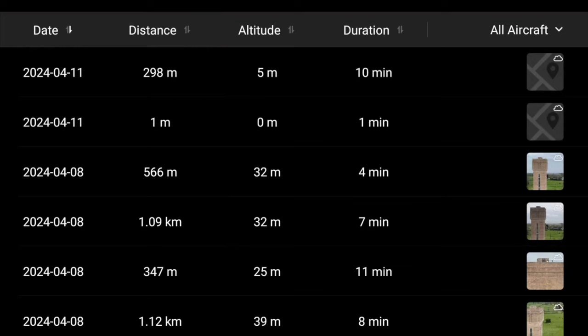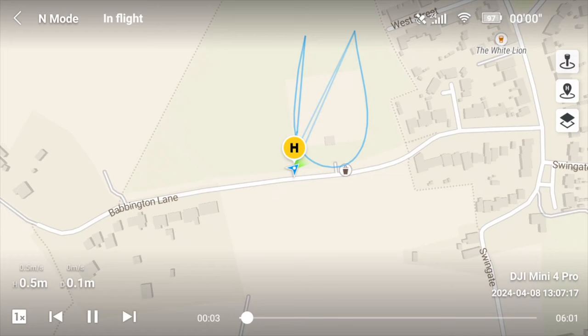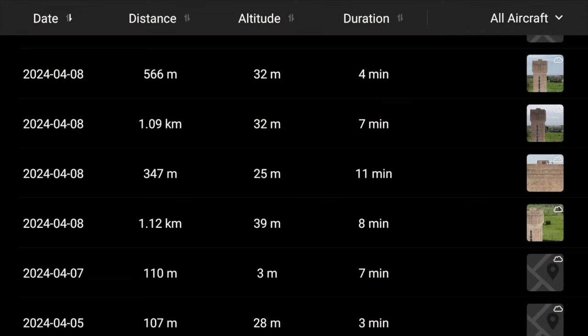My personal opinion is that if you need to send a flight log to DJI, I would just download it myself and send it via email. Why would you want to give all your flight logs to DJI to look at? Who knows what hands they could end up in or be sent to? At the end of the day, it's entirely up to you — if you want to authorise DJI to look at your logs, by all means do it.